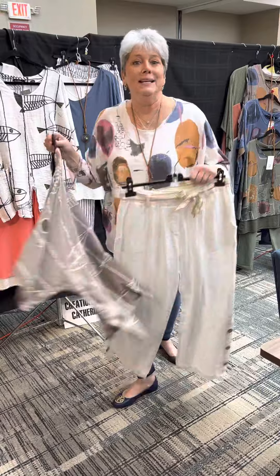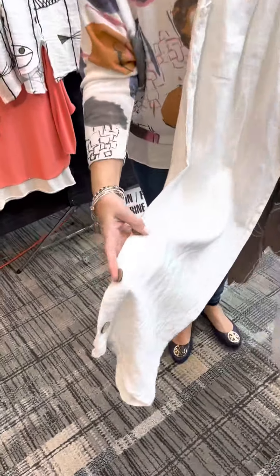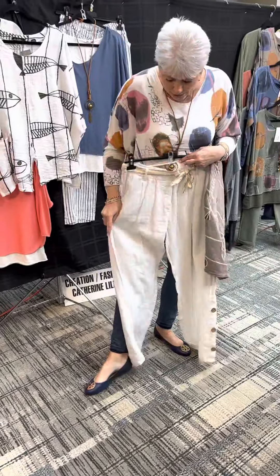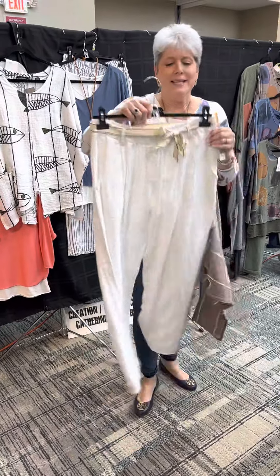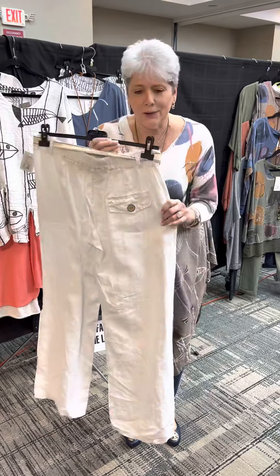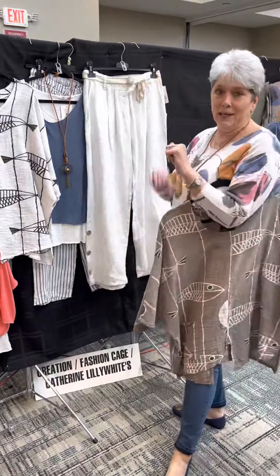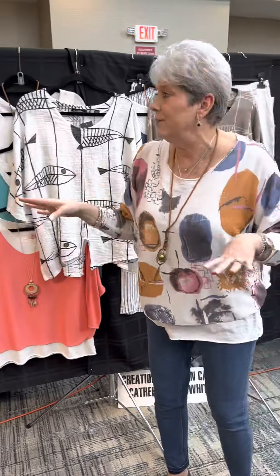And here is the great bottom we ordered to go with it — a solid linen pant with three wooden buttons at the hem. It's kind of a wider-leg pant but very comfortable. It has an elastic waist and a little flip detail on the back too.